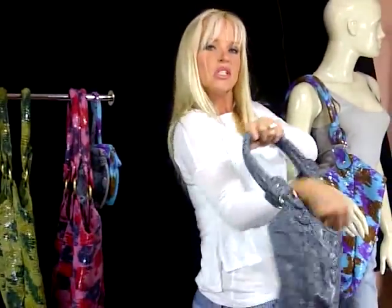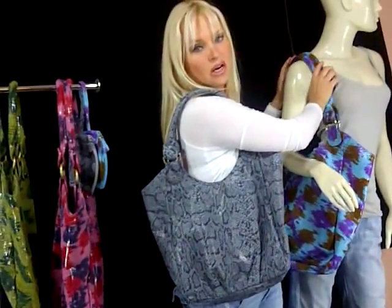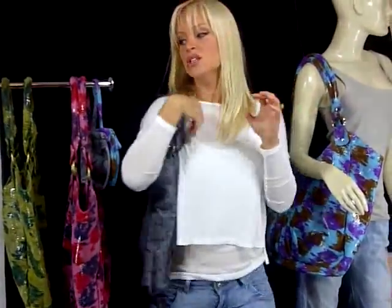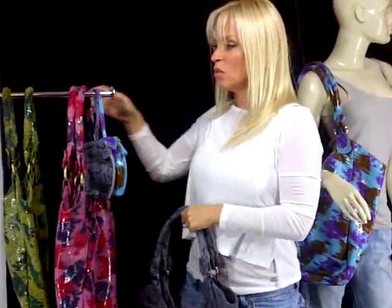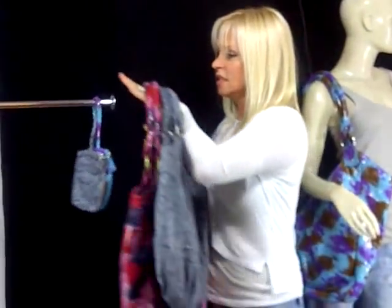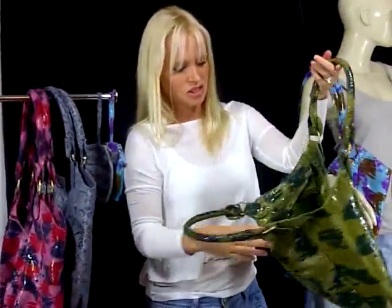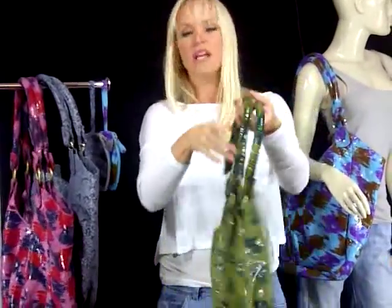Over here we've got the blue one — beautiful and shiny. Don't be afraid of color! Color is so in right now and it shows your personality. They're also more versatile than you can imagine. Here's the small size in green, which is very well done and beautiful.